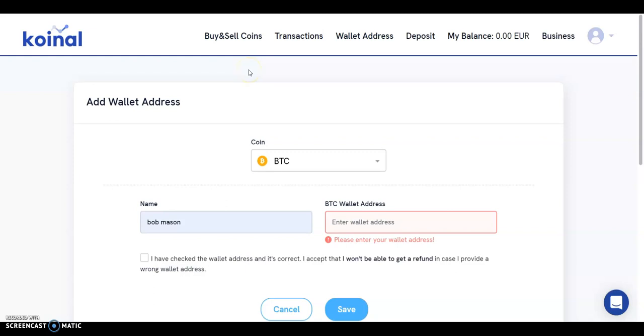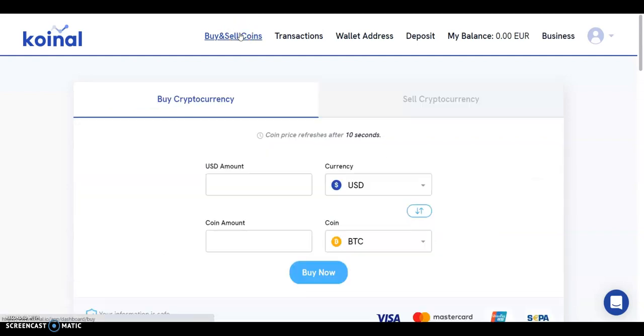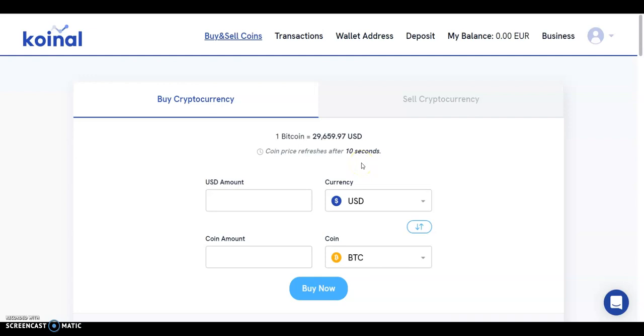For the trading platform, Coinol supports the buying and selling of cryptos via the buy and sell coins page. To purchase crypto, go to the buy and sell coins page and click on buy crypto or sell crypto. Select the crypto you wish to buy or sell, enter the amount you wish to buy in US dollar or crypto, or sell in euro or crypto, and click buy now or sell now. Once you've completed the transaction, the transaction details will appear on the transaction page. Coinol will credit or debit your external crypto wallet accordingly. You will need to complete the verification process to buy and sell crypto.